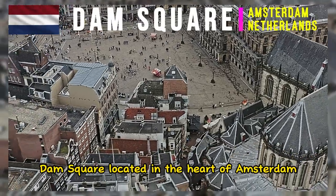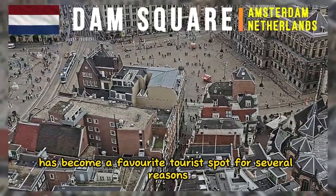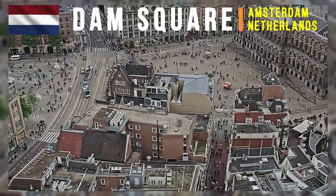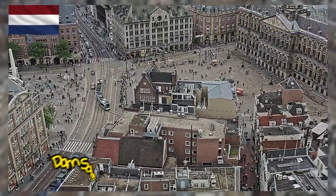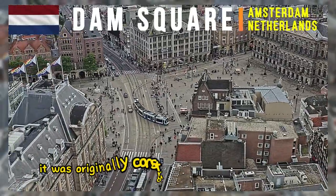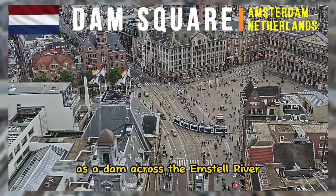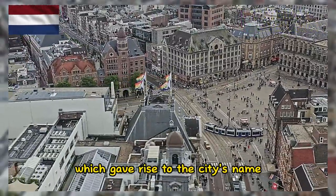Dam Square, located in the heart of Amsterdam, Netherlands, has become a favorite tourist spot for several reasons. Dam Square has a rich historical background. It was originally constructed in the 13th century as a dam across the Amstel River, which gave rise to the city's name.